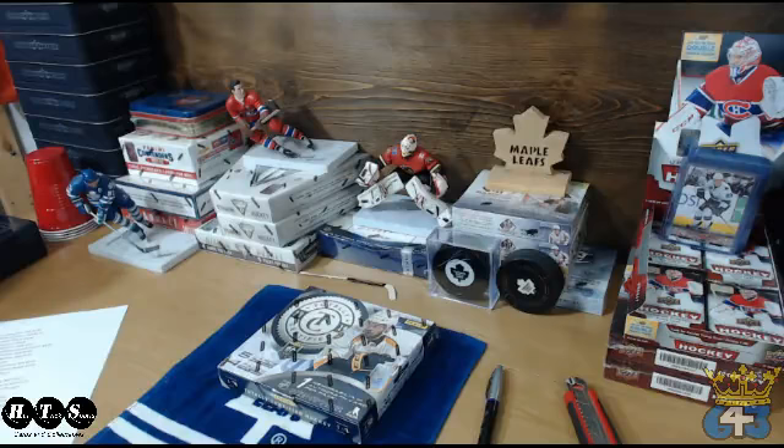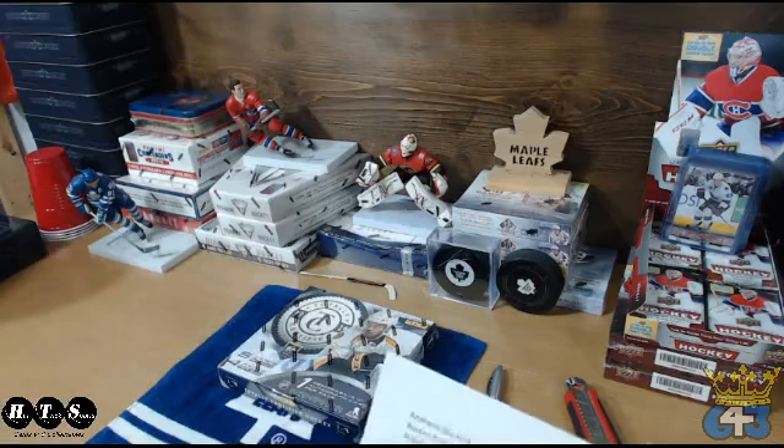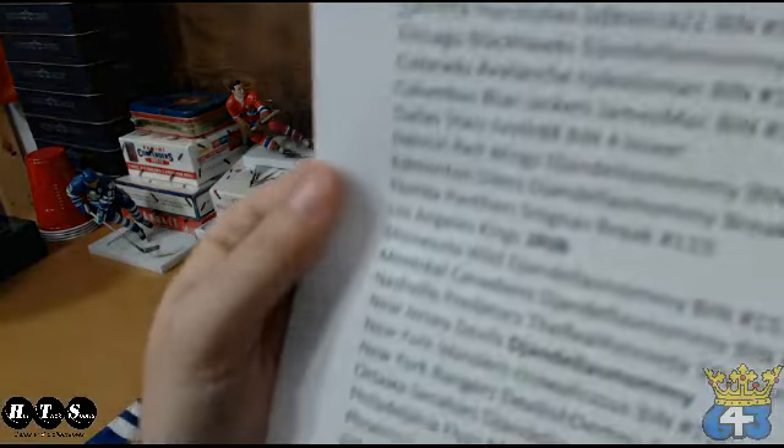Good evening everyone, welcome to 643boxbreaks.com and Hat Trick Customer Appreciation Box Break number 18. This is an absolutely free box to show appreciation for those that have participated in my breaks over the last couple weeks. Last night I did a randomization for the teams. The product is 13/14 Totally Certified, and there was one trade.